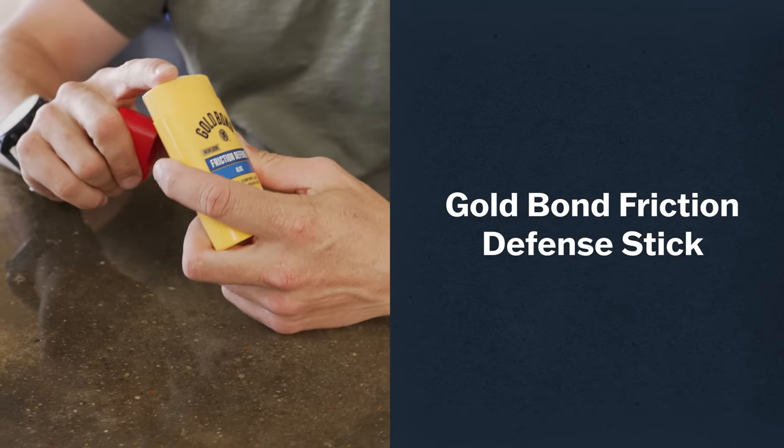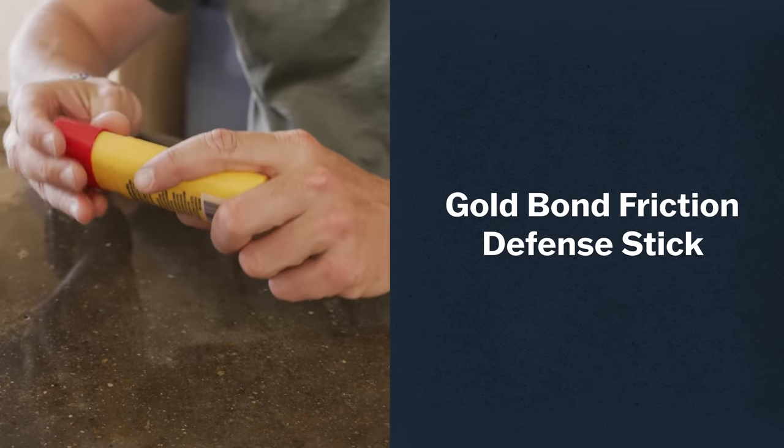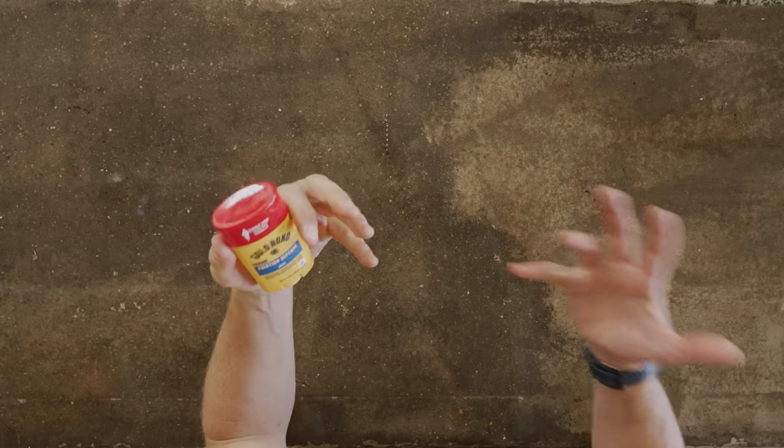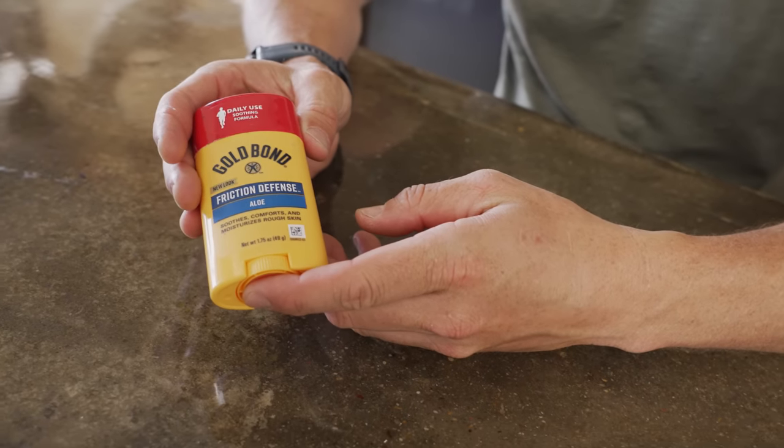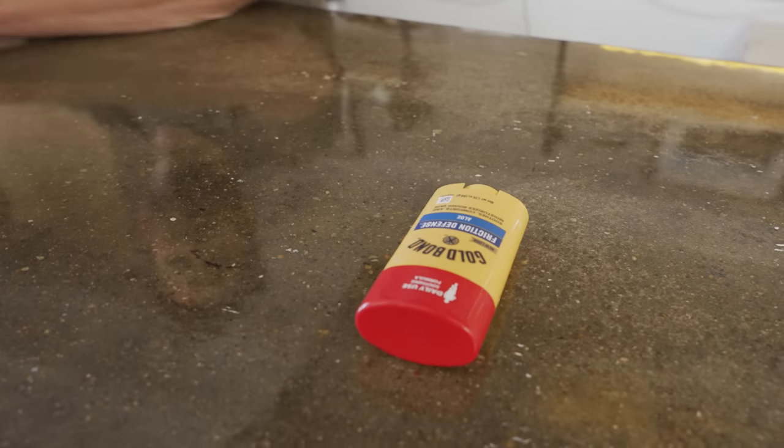First up, I don't care if it's hot or cold — there's nothing worse than, as my friend calls it, getting locked up on the trail. It provides a ton of friction defense against chafing or blisters or anything like that. One tip I recommend is put it on the bottoms of your feet and you just don't get blisters.